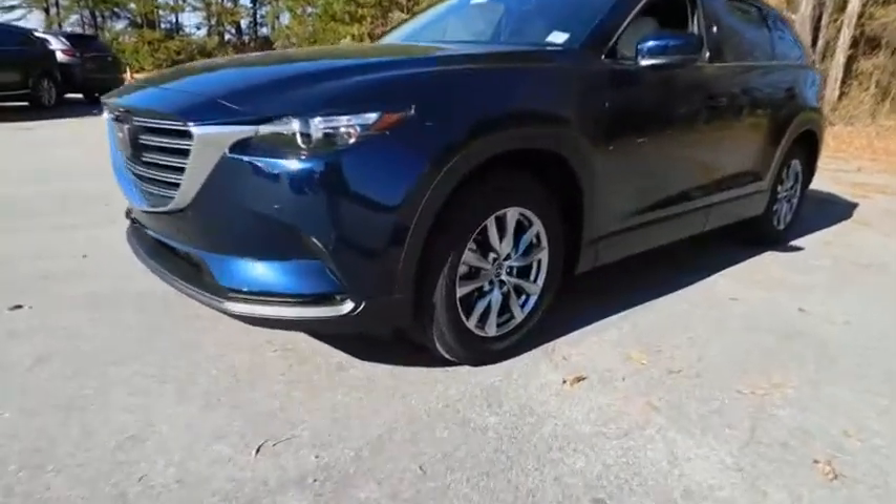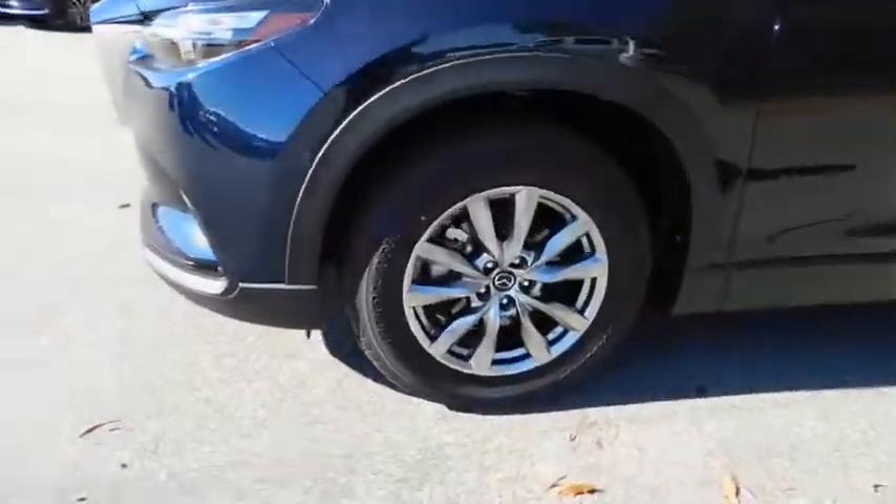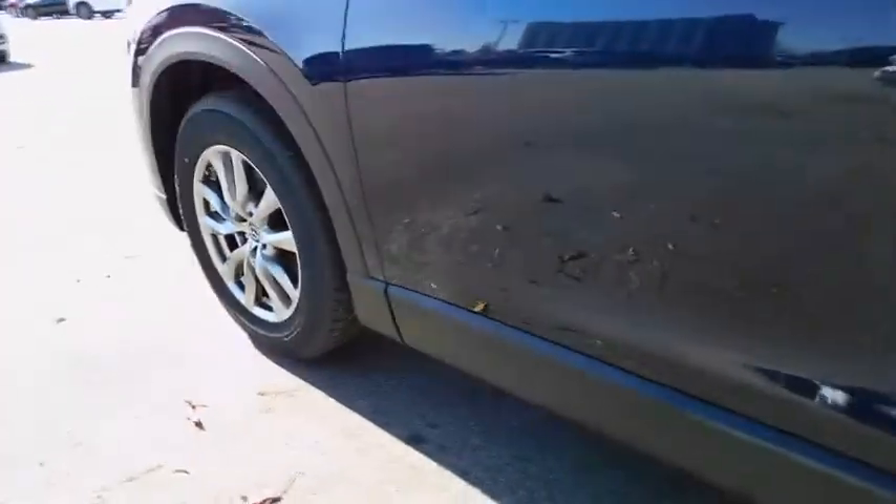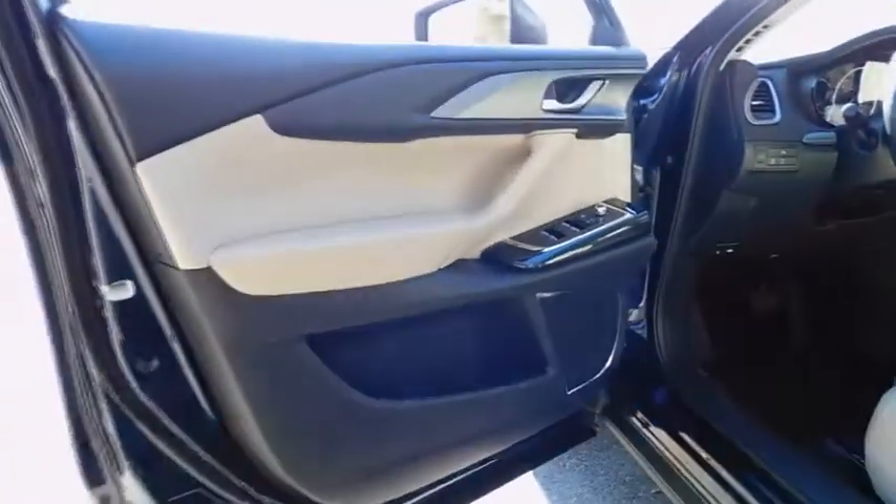Power liftgate, leather-wrapped steering wheel, Bluetooth, adjustable steering wheel, power steering, cruise control, auto-dimming rear-view mirror, aluminum wheels, keyless start, four-wheel disc brakes, floor mats.